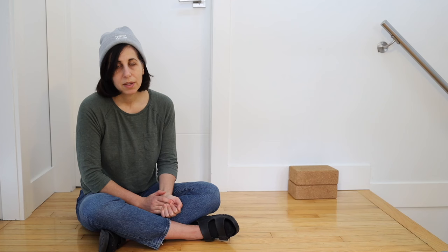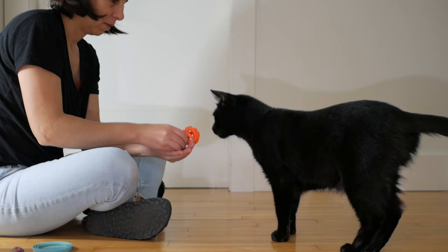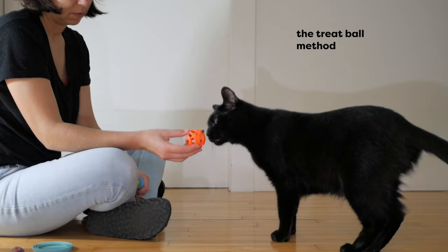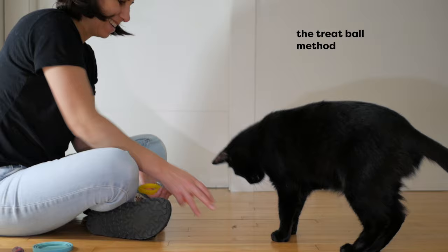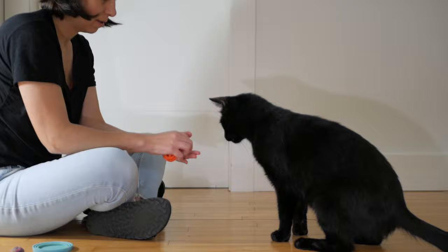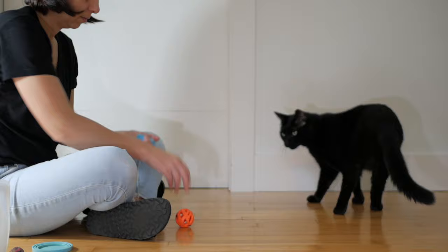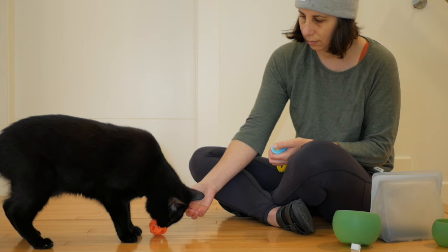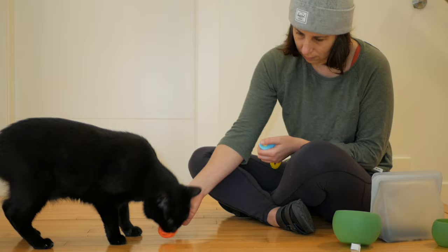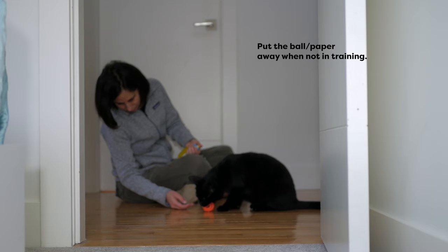The other method I use to encourage Jones to pick up toys is using a little treat ball. These little treat balls are great because you can put a treat inside and encourage your cat to take it with their mouth. Using this method I was able to get Jones to grab the treat ball, then I quickly faded out the treat from the treat ball and continued to feed him a treat from my hand whenever he took the ball. Similarly to the other method, I encouraged Jones to take the ball from my hand and then I started to lower it to the ground. Because these objects are associated with food, never leave your cat unattended with them — always put them away.